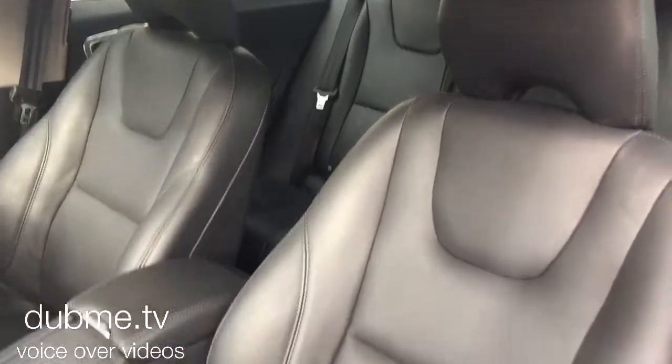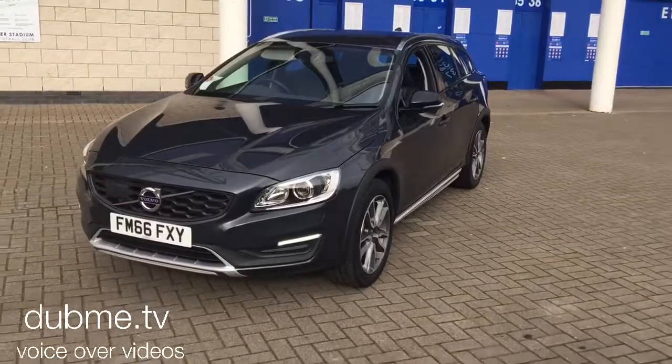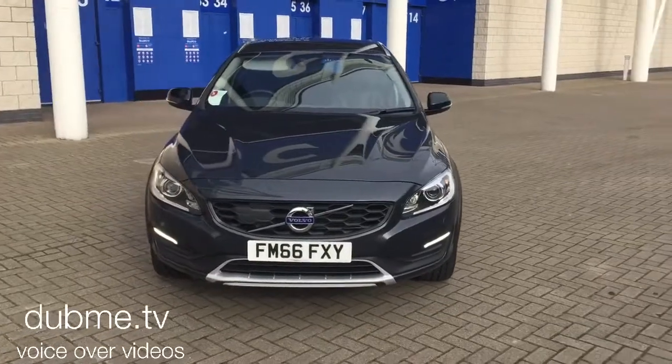As you can see, the car is in superb condition throughout. The vehicle will be supplied with the balance of the manufacturer's three-year warranty, which will also include 12 months European roadside assistance.